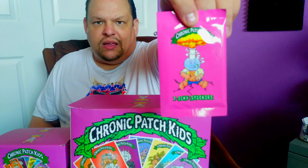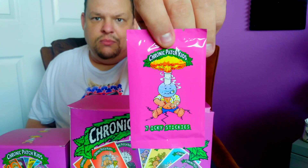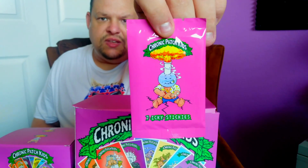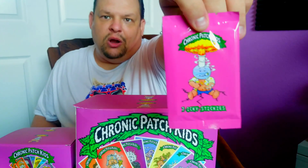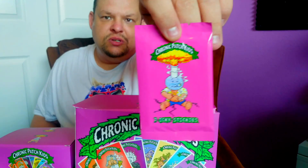This character on the package of the Chronic Patch Kids is basically an impersonation of Atom Bomb, but he's with a bong. The cards within this set are basically Garbage Pail Kids knockoffs, but in some form or fashion they have marijuana or weed as kind of the base source of the parody.